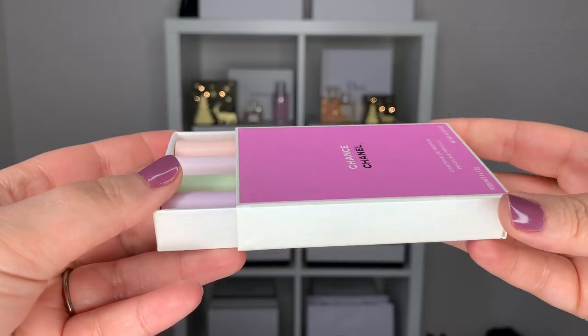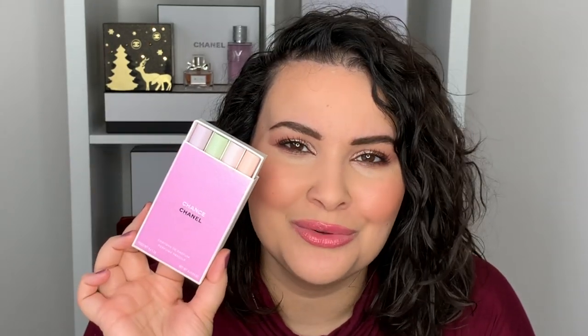The first Chanel item on my list was the Chanel Chance Perfume Pencils. They come in a beautiful box that looks almost like a box of matchsticks. Inside you get Chanel Chance, Eau Tendre, Eau Fraîche, and Eau Vive — a full set — and each one looks like a Crayola crayon. Something about this is just so beautiful, girly, and extra. I mean, perfume pencils! I thought hair perfume was as extra as I could get, but I was corrected.